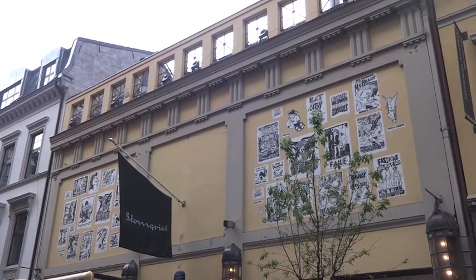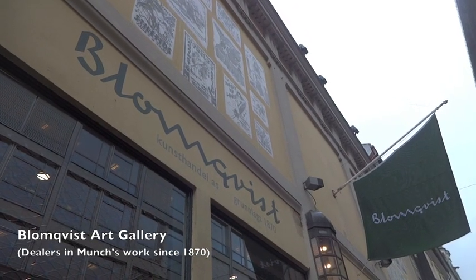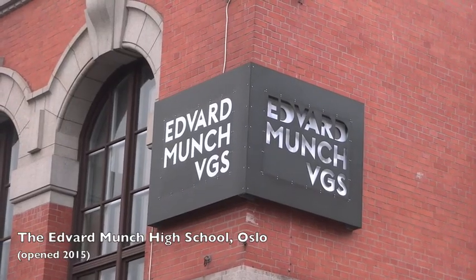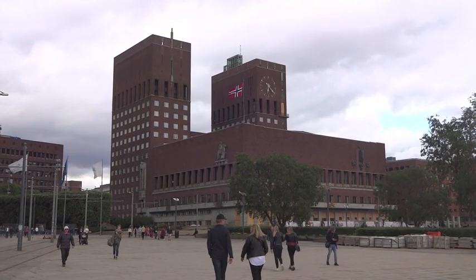Of course, Munch's work was more than just The Scream. The artist's life, influences and legacy can be found all around Oslo even today. City Hall has a so-called Munch Room, showcasing pieces by the artist.